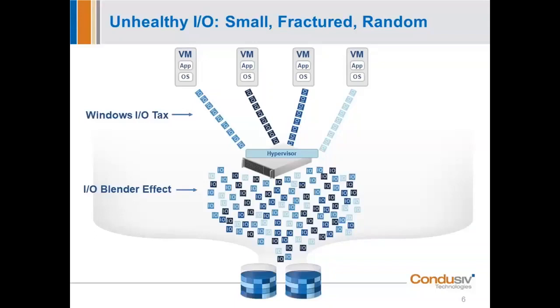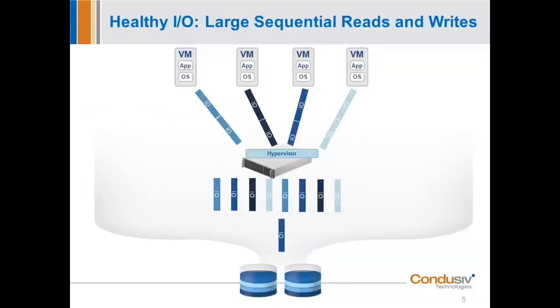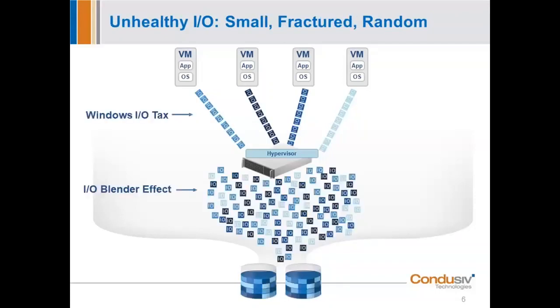The IO Blender Effect degrades storage performance and increases latency. Even if you have all-flash at the storage level, it has to deal with all of this small, random, unnecessary IO — and flash doesn't like random IO. That's exactly what we address for both SQL environments and virtualized environments across the Windows platform.